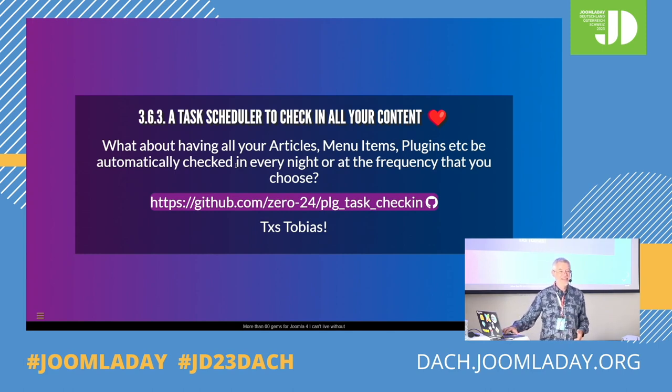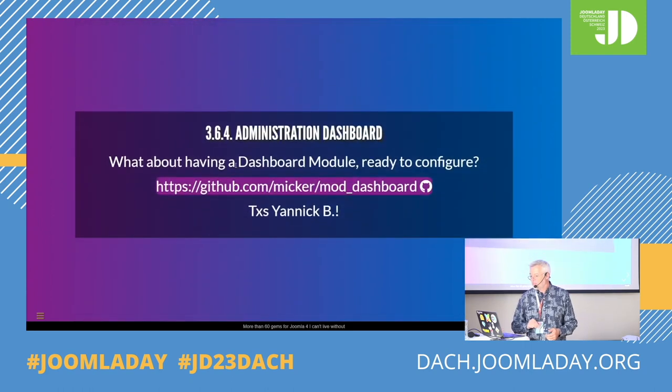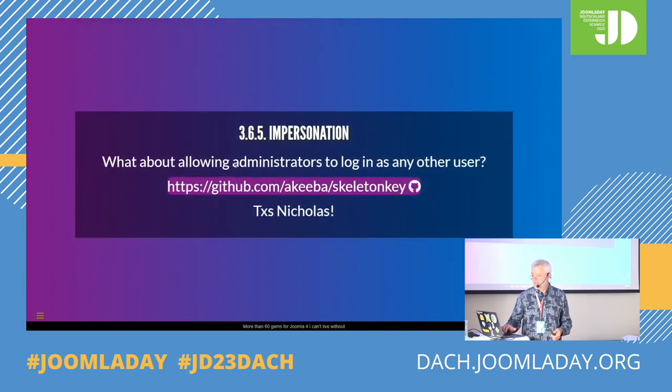Administration dashboard: if you want a customized button in the backend for your end users so that they have shortcuts to what they need the most, that's Yannick Berges who has this module for the backend.